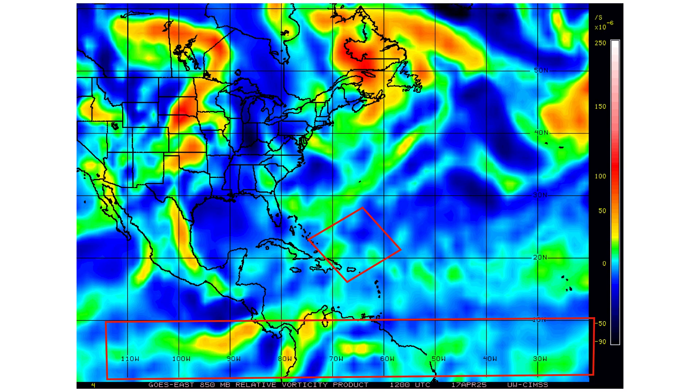With that black arrow, we're tracking some vorticity — that's the energy and spin in the atmosphere. We're going to be watching to see if any of this consolidates into a concentrated ball of vorticity that would potentially become something subtropical.